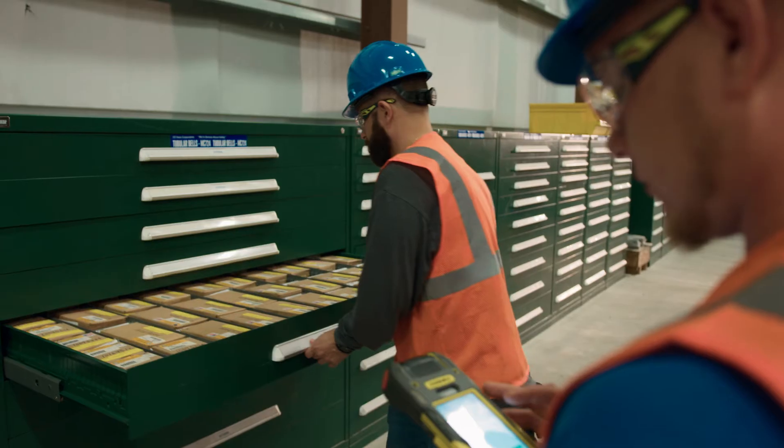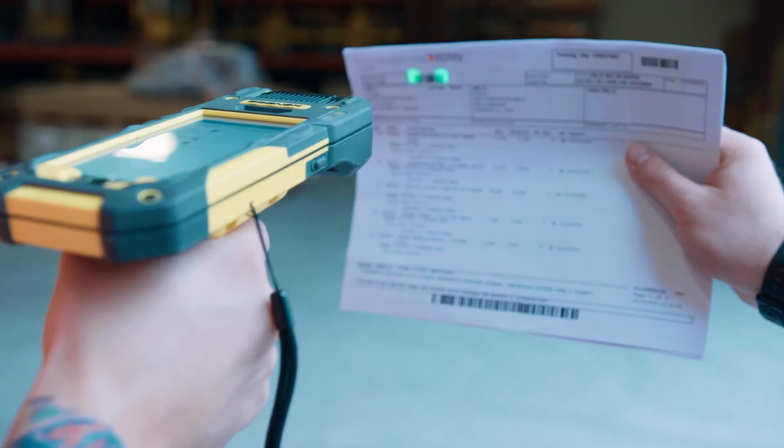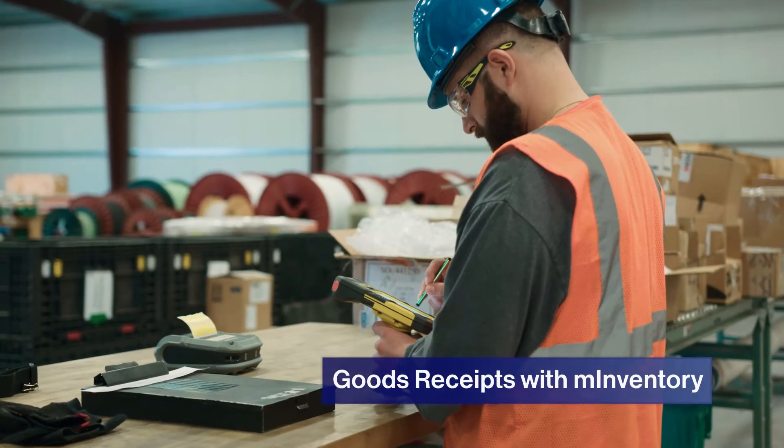Before that was implemented, there might be a hundred bags in here — this whole drawer would have just been full of bags. Now it's a lot easier. Everything is documented, everything has its own specific location, things don't get lost.